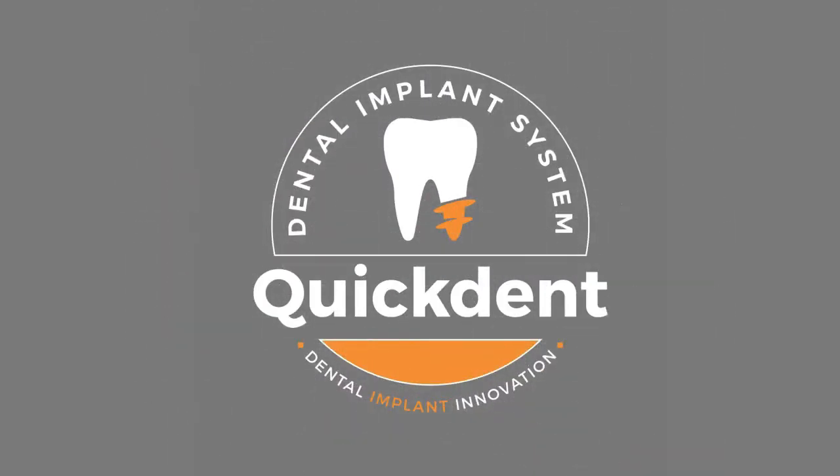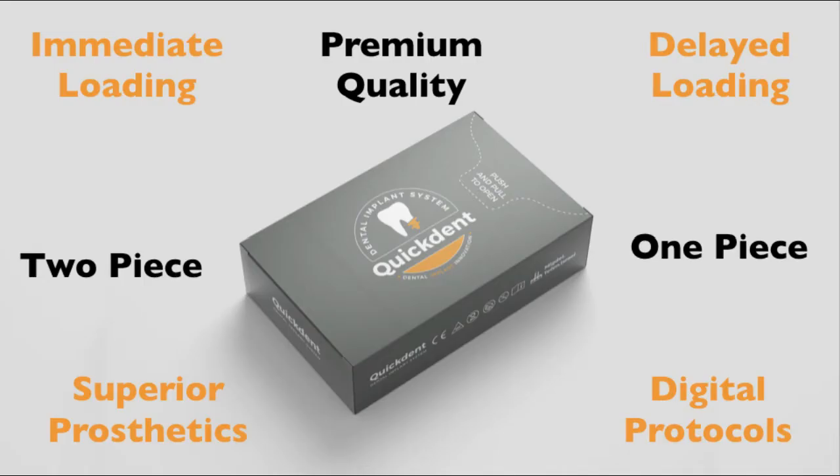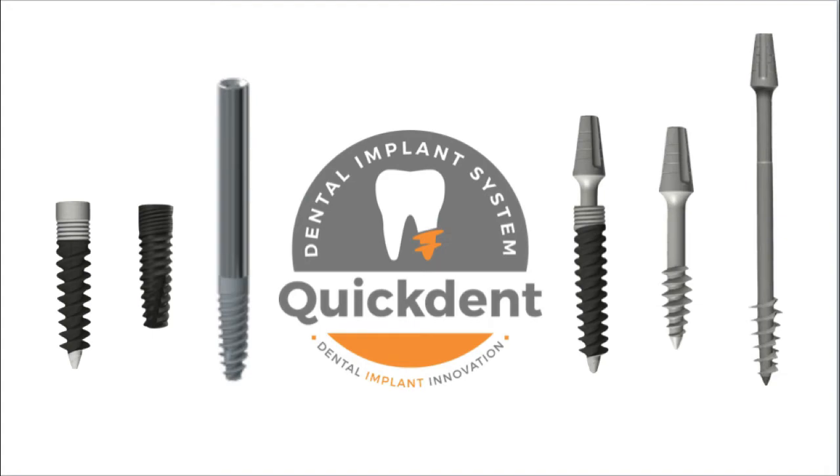Welcome to the world of Quick Dent Dental Implant System, a unique solution to all your dental implantology needs. Let's learn the mild transformation process of an individual with a zero bone case.